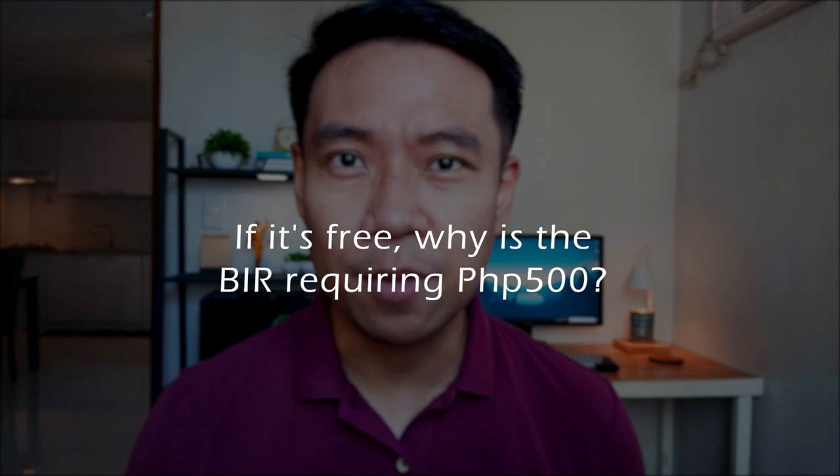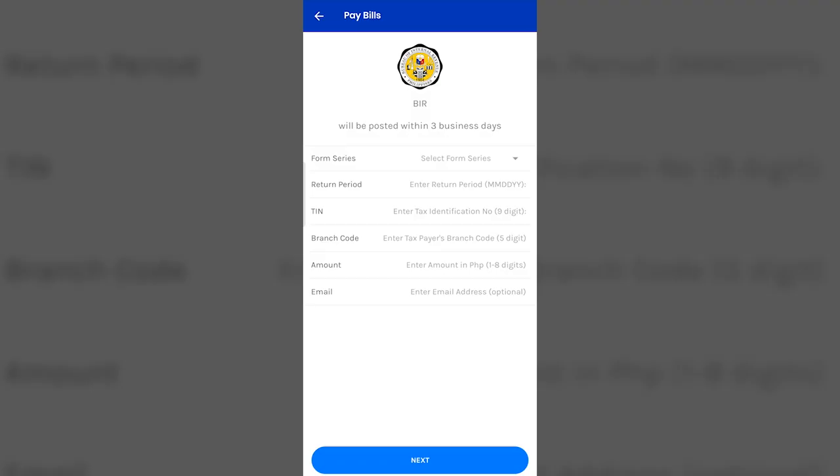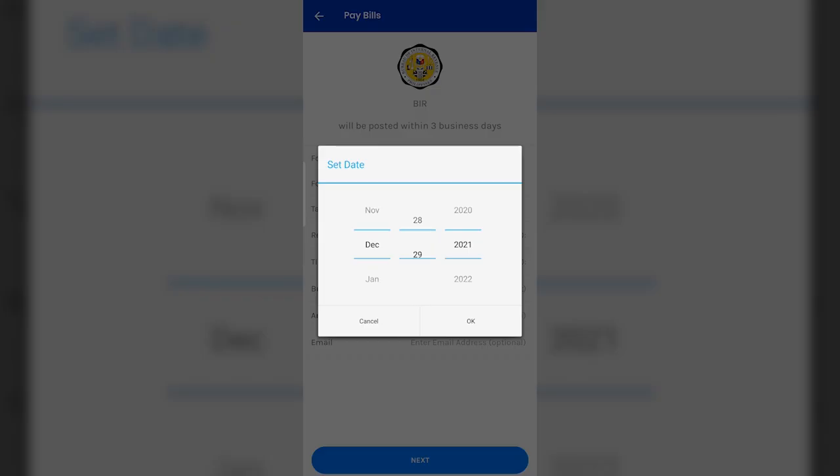A related question: if the application is free, why is the BIR asking me for 500 pesos? The 500 pesos isn't for the application of a tax identification number — it's for the annual registration fee. For self-employed individuals and those setting up a business with no previously issued TIN, you are required to register your business activity, amounting to 500 pesos, and pay the annual registration fee every year on or before January 31.